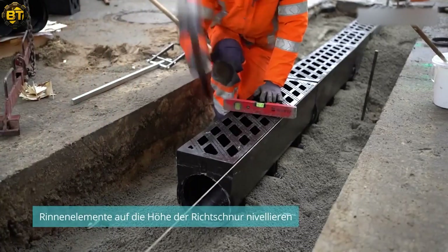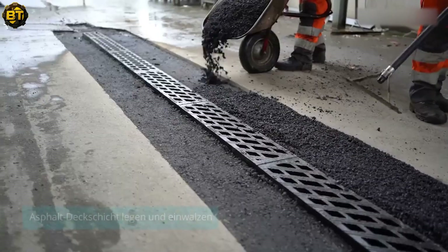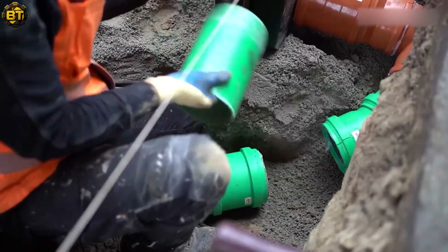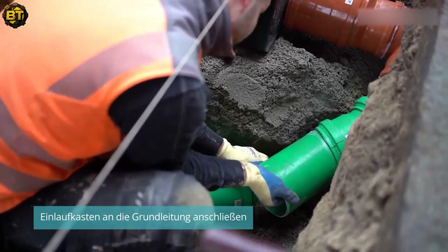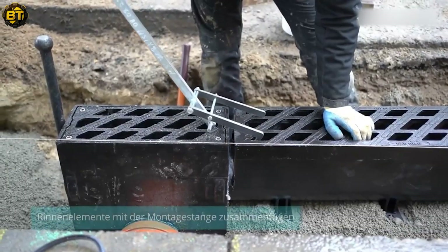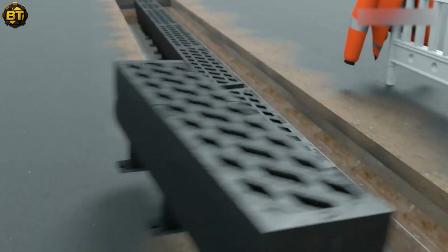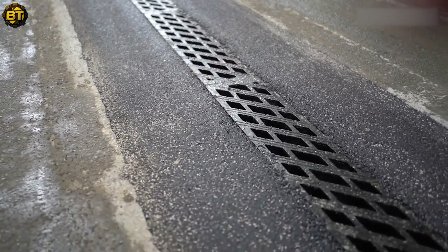A load-bearing substructure is laid, and asphalt courses are compacted to complete the installation. The hydro-block swiftly and permanently corrects sinking concrete slabs, reducing injury risks and equipment failure. By following these precise installation steps, the hydro-block drainage channel effectively manages water runoff, preventing issues with sinking or unstable surfaces. This advanced drainage solution combines stability, efficiency, and safety, showcasing the ongoing evolution of architectural and engineering technologies.